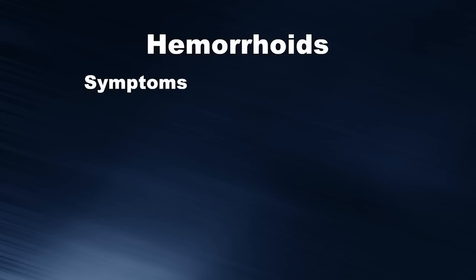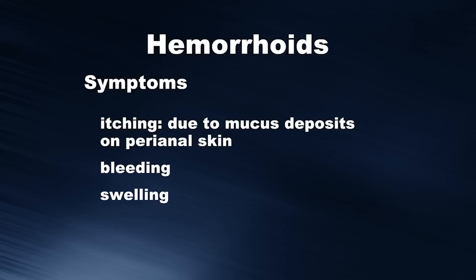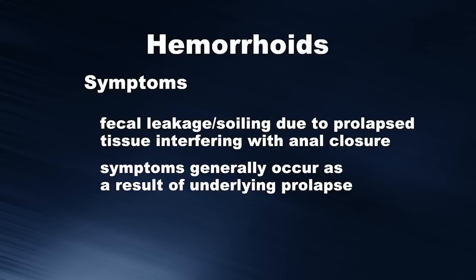What are some of the common symptoms of hemorrhoids? These include itching, which is usually due to mucus deposits on the perianal skin, bleeding, swelling, prolapse of the tissue, and potential fecal leakage or soiling due to prolapsing tissue interfering with anal closure. Ultimately, symptoms generally occur as a result of underlying prolapse.